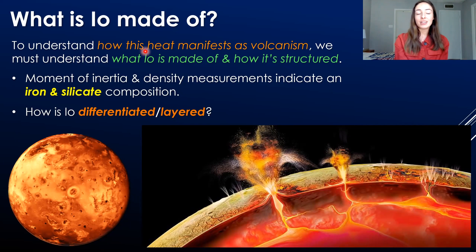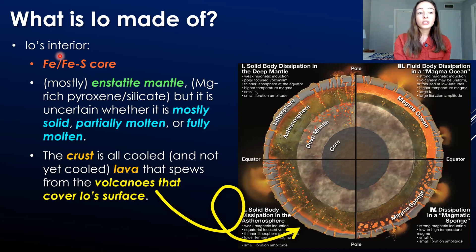To understand how this heating manifests as volcanism at Io's surface, we need to first understand what Io is made of and how its material is structured internally and externally. Based on moment of inertia and density measurements, Io's bulk composition is dominated by iron and silicate material. Much of the iron differentiates to the core of a planetary body during formation because of how dense it is — it sinks down while the body is still molten. This happened on Earth, and it also happened on Io.